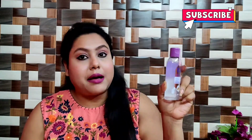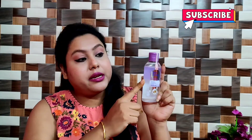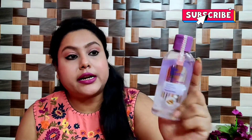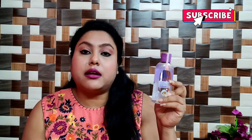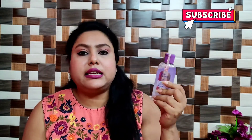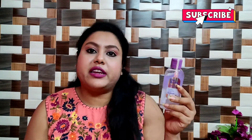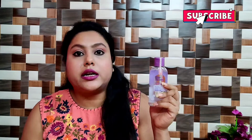Blue Heaven is new in the market and you can remove oil or waterproof makeup with it. You can see there's an oily part floating on top. This is also 125ml and the MRP is 130 rupees, but it goes for 99 to 110 rupees. You can find it on Nykaa or the Blue Heaven website.